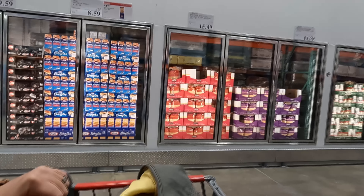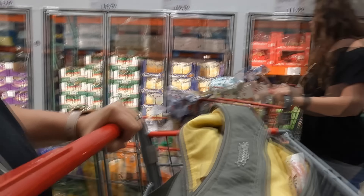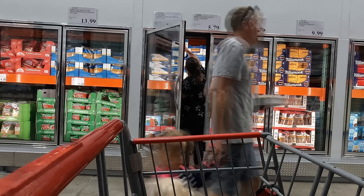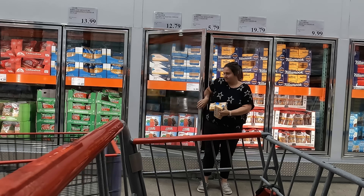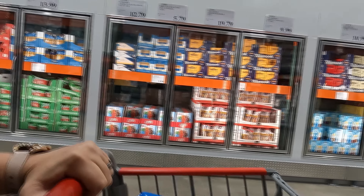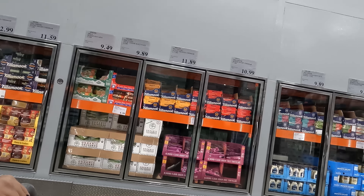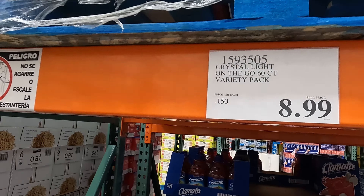I was eyeballing the Kraft single American cheese but decided against it since I hate the individually wrapped ones. The only cheese I needed today was cheddar. I forgot it last month and ran out — unacceptable. So I grabbed two blocks this time. The medium cheddar is the best price, and I also got two things of mild cheddar jack. That should get us through the month plus some. I also checked out the pre-sliced cheeses — Tillamook is a pretty good brand.